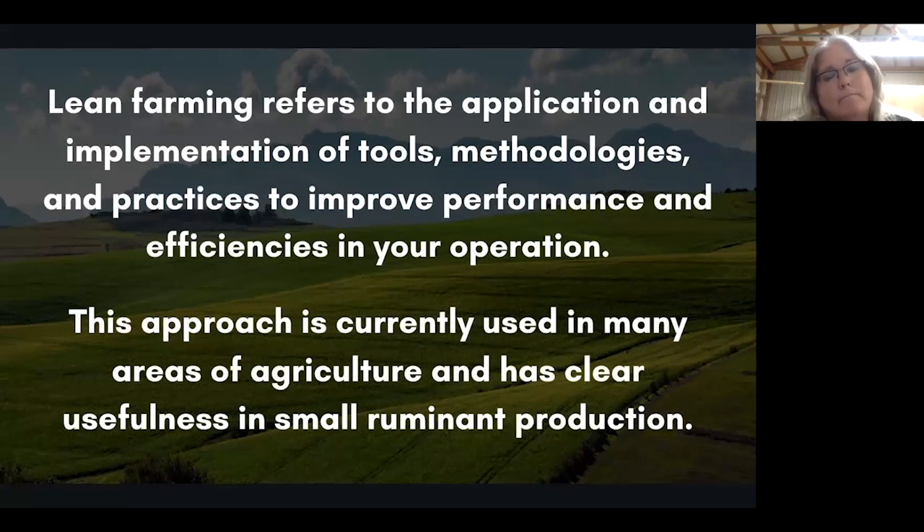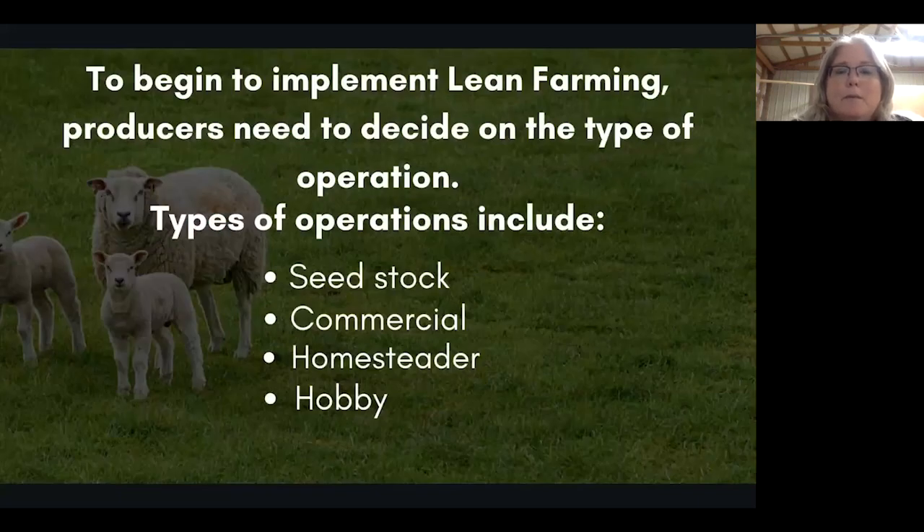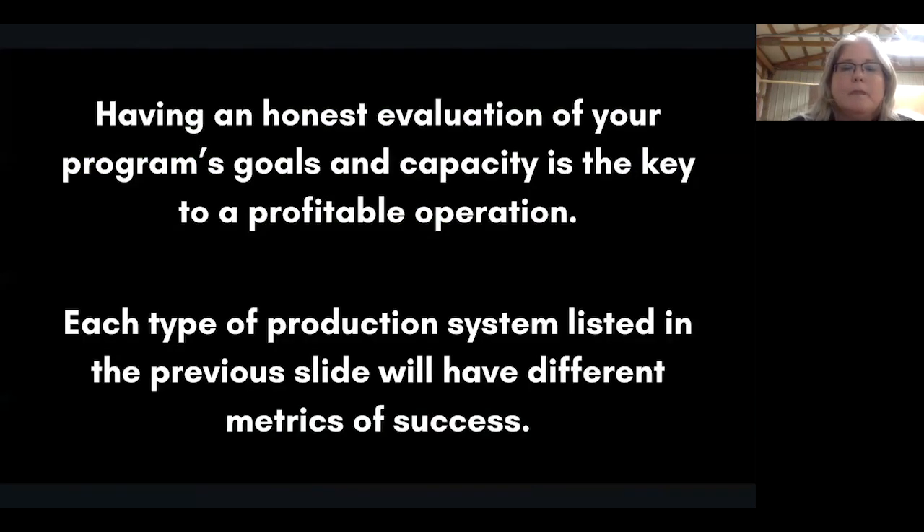To begin to implement lean farming, producers need to decide on the type of operation. These can include seed stock, commercial, homesteader, or hobbyist. Remember, show stock can come from any of these four production modules, but rarely do you have a focus of just show stock — there's usually a mix of one, two, or all of them. Having an honest evaluation of your program's goals and capacity is the key to a profitable operation.